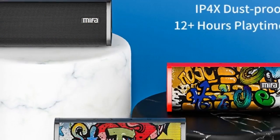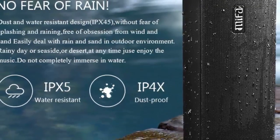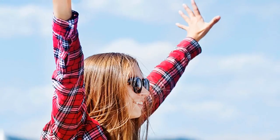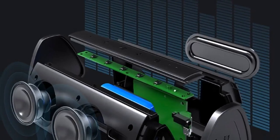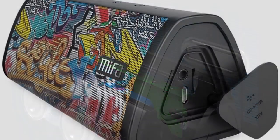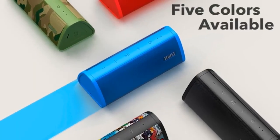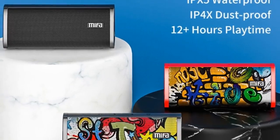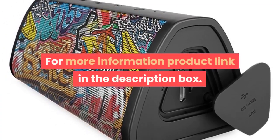Channels: 2.0. Feature: phone function. Intelligent personal assistant: none. Output power: 10W. Remote control: no. Support memory card: yes. Playback function: MP3 and other formats. For more information, product link in the description box.